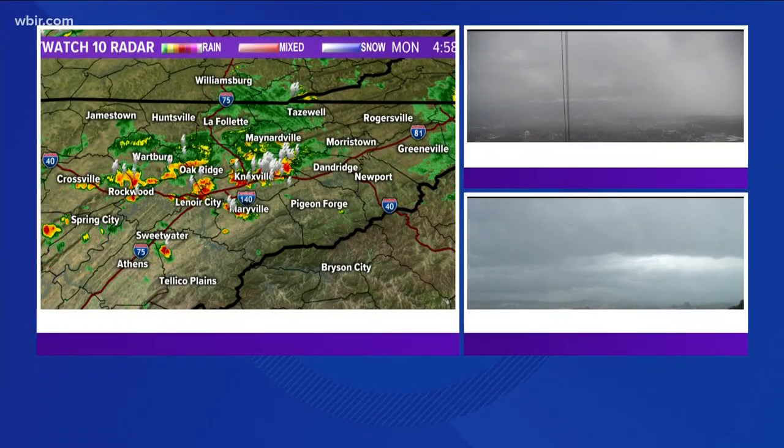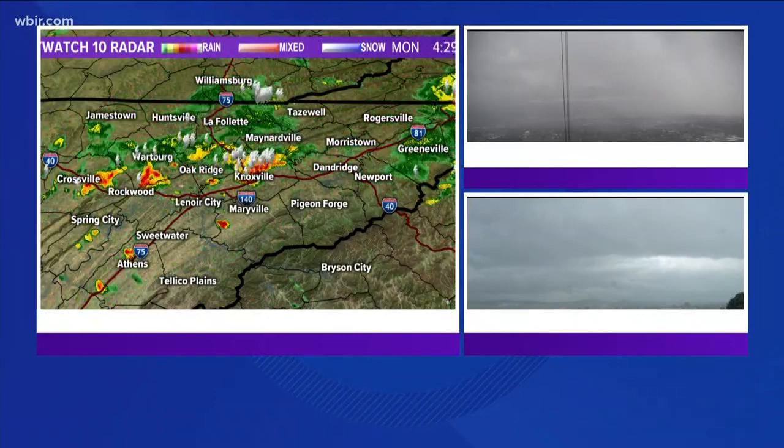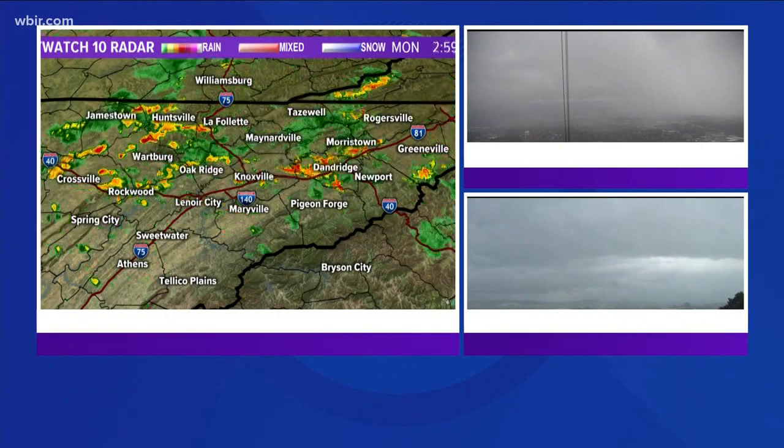We start with a look at the rainy forecast. Spotty storms are bringing downpours to parts of the area, especially right here in North Knoxville. Most of the area is under a flash flood watch through tomorrow morning. You're taking a live look right now at North Knoxville and Alcoa Highway, and it says it all.